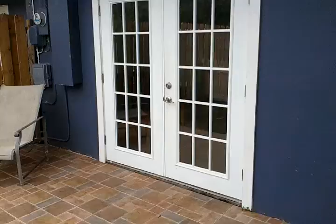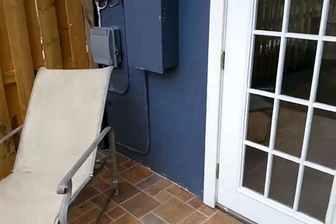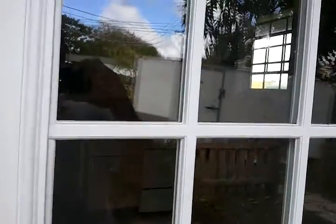Here is going into the home. This is a nice patio area with French doors leading in.